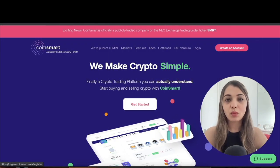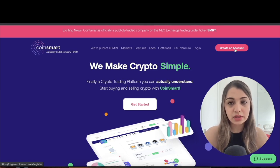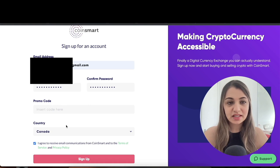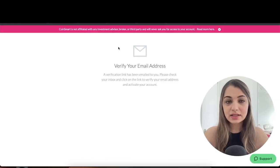Now I'm going to show you how to set up an account and what the dashboard looks like. To create an account, click the 'Create an Account' tab. You'll come to a page where you enter your email address, password, promo code, country, and accept the terms and conditions, then click 'Sign Up'.